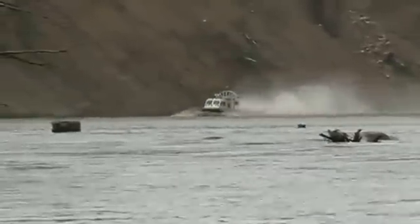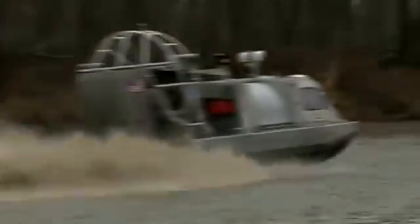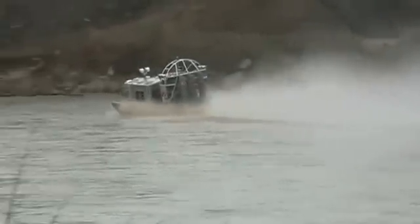Coming around the bend, a scene right out of a science fiction movie. A basic airboat — it may be based on a basic airboat, but it's safe to say the Elkhorn River's never seen an airboat like this. By being in a concealed cab like this, you'll be out of the elements, making the newest addition to water rescue a very versatile tool.